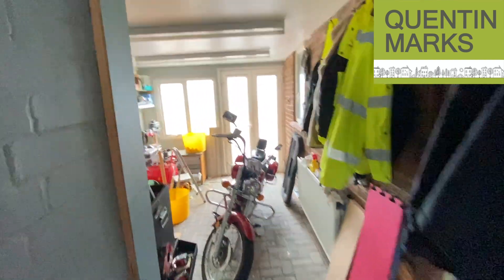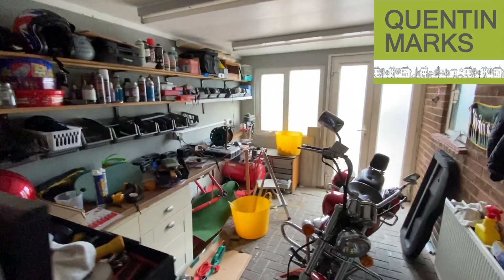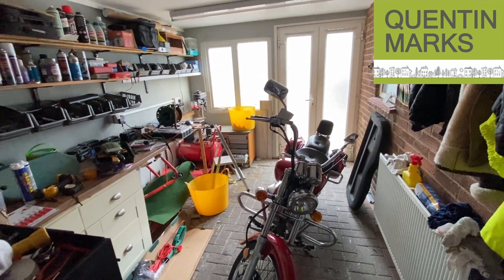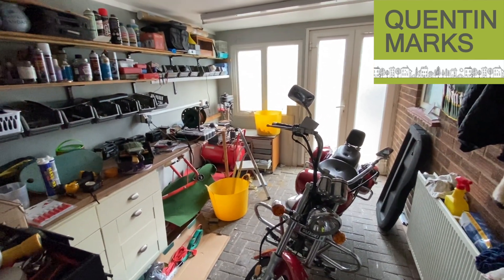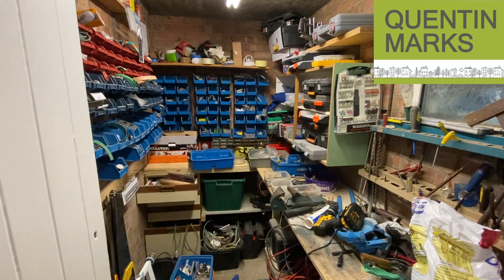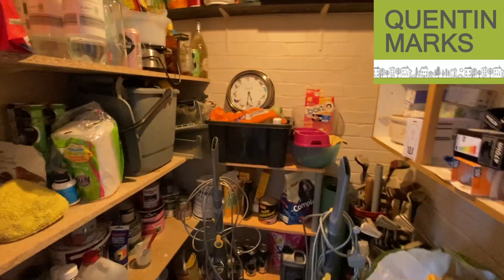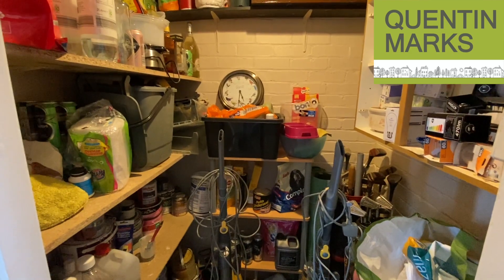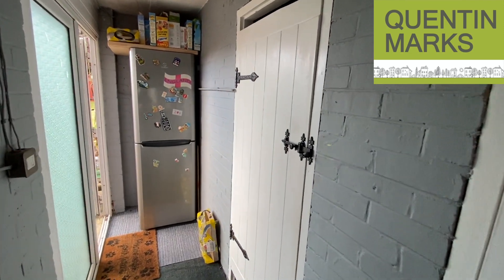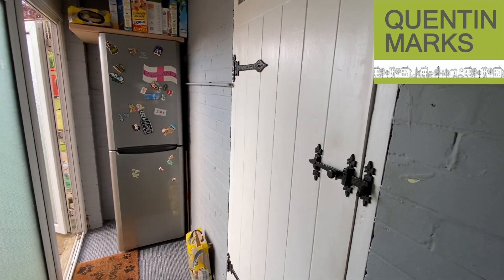As we head out from the kitchen into the side passage, you've got the workshop at the front of the property, which is a good size with easy access via a pair of doors at the front — the owner keeps his bike in here. Then you've got a tool store with lighting and power, and there's also another shelved cupboard.